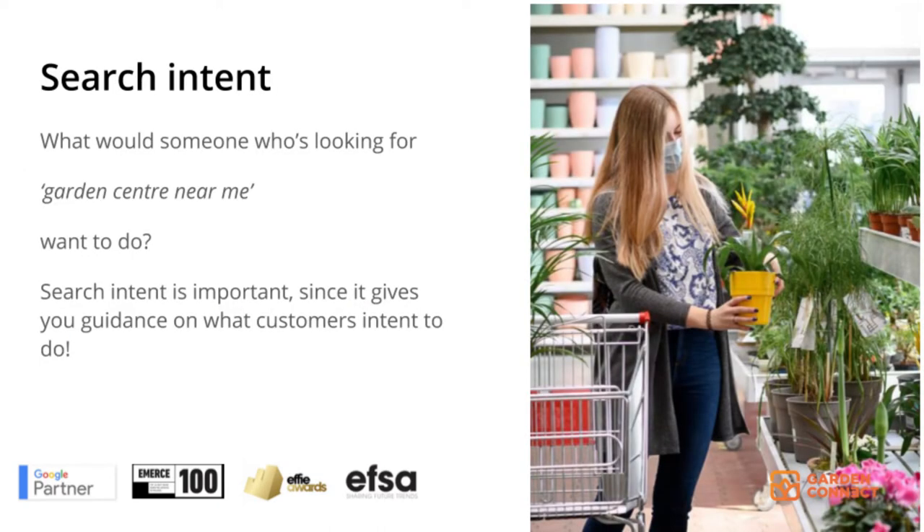Before we can do search engine optimization, we need to understand the search intent. What would someone who is looking for a 'garden center near me' want to do? Of course, they want to visit a garden center in their own area. Search intent is important to understand since it gives you guidance on what customers intend to do.